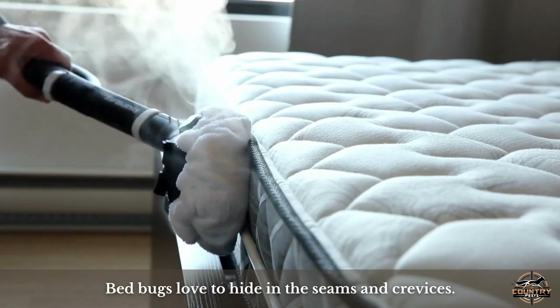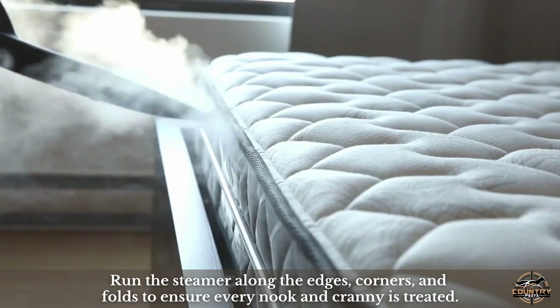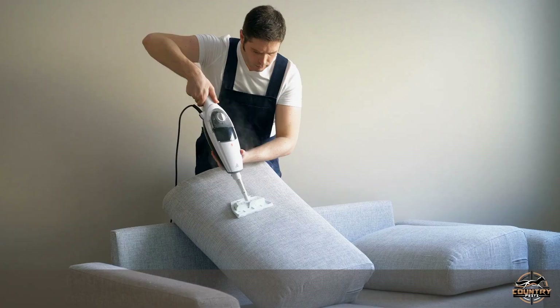Now, when using the steamer, pay extra attention to your mattress. Bed bugs love to hide in the seams and crevices. Run the steamer along the edges, corners, and folds to ensure every nook and cranny is treated.